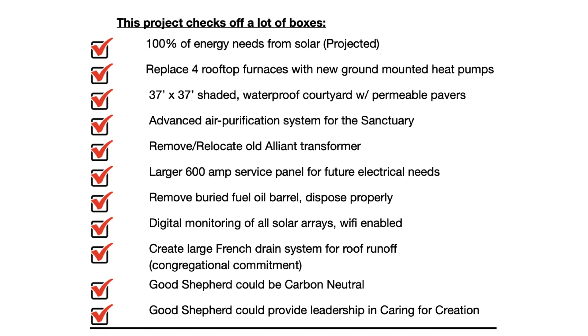There is so much more to this project. Some specific elements that are part of the proposal include an advanced air purification system for the sanctuary, the removal and relocation of the old Alliant transformer currently behind the education wing, a larger 600-amp service panel for future electrical needs, and digital monitoring of all the solar arrays — Wi-Fi enabled with an app on the phone. We've researched this proposal for over a year and brought you the most efficient, best technologies, and overall plan. Each element fits within the other and it is the most affordable plan we could present.